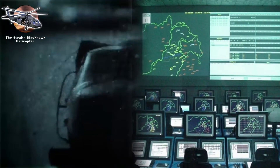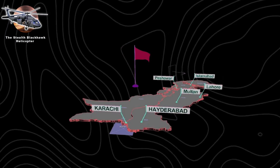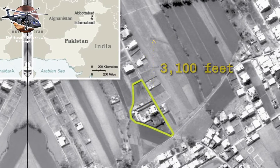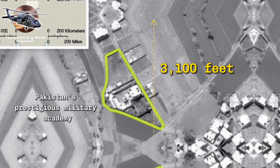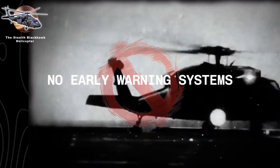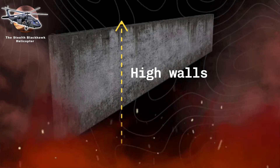These mysterious aircraft didn't just evade Pakistan's sophisticated radar network. They penetrated 150 miles deep into the country's airspace, hovering just 3,100 feet from Pakistan's prestigious military academy in Abbottabad. No radar operator saw them coming. No early warning systems detected their approach. The world might never have known about these aircraft if not for a dangerous combination of high walls and hot air.